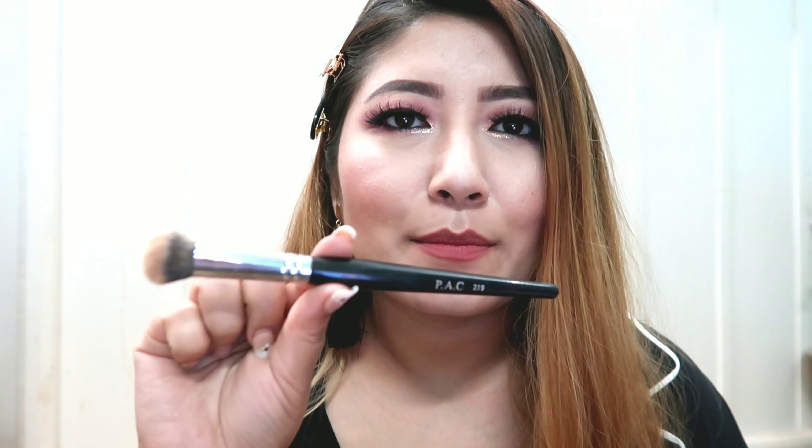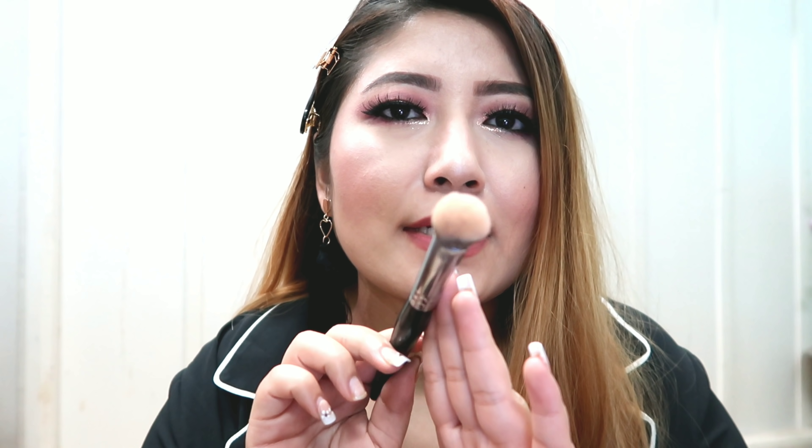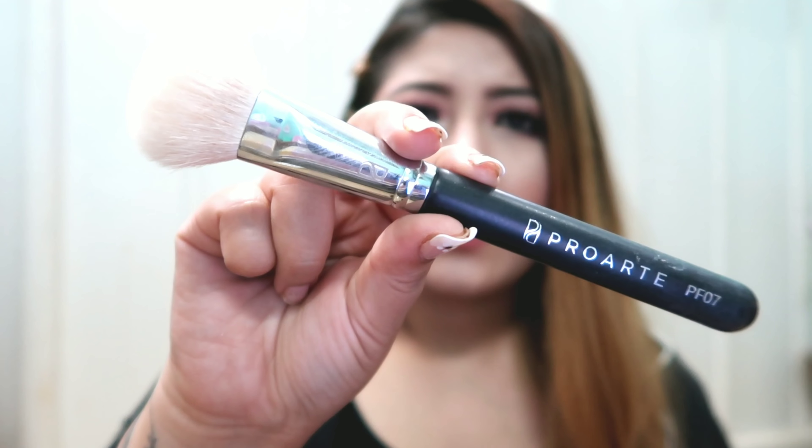If you've watched my other videos, you know I use this a lot — this is the Pack 219 concealer brush. I love the size: it's really nice to blend concealer, not too small and not too big, and the density is just right. The bristles are soft and it's really great for blending concealer. Pack brushes are of very good quality overall.